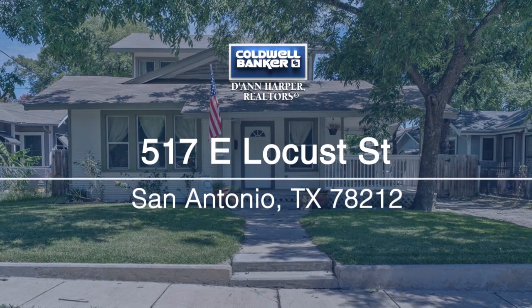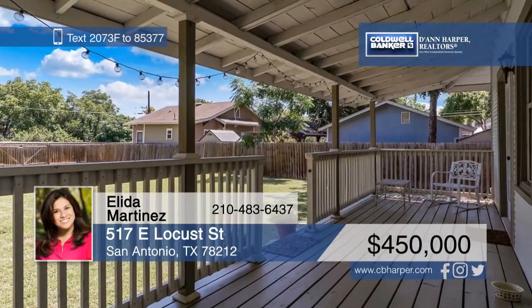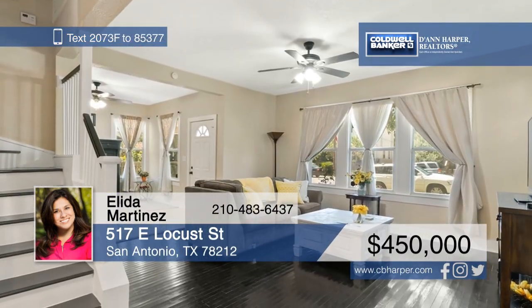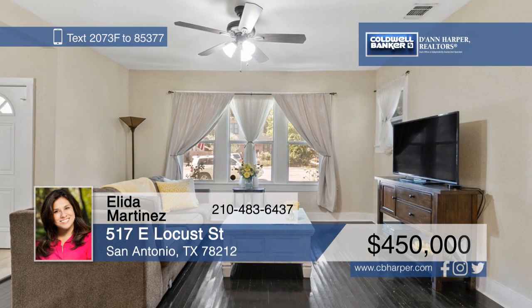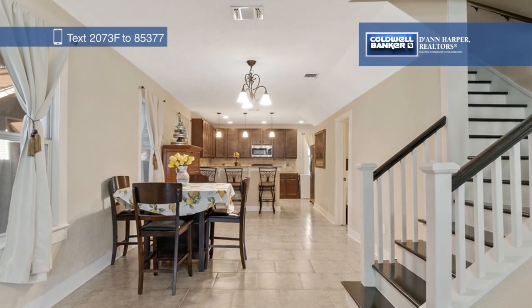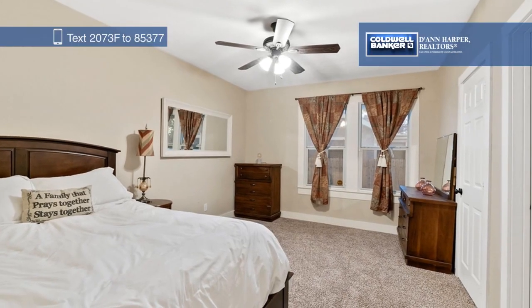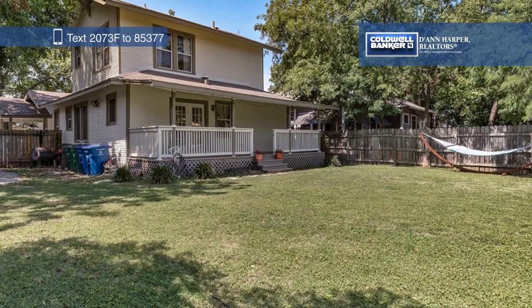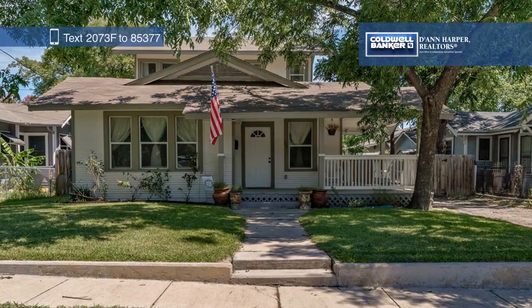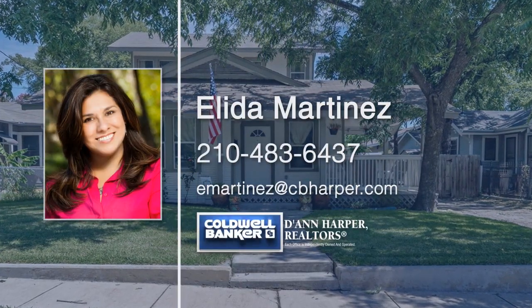Have you been waiting for the perfect home in Tobin Hill? The wait is over. This lovely historic craftsman home features fresh paint, recently installed carpet, and newer insulation. Enjoy entertaining in the large, open living area and the charming kitchen with a breakfast bar. Front and back porches provide plenty of space for outdoor living. Just minutes from I-35 and 281, this home is a must-see. Call Alita Martinez today to schedule your private showing.